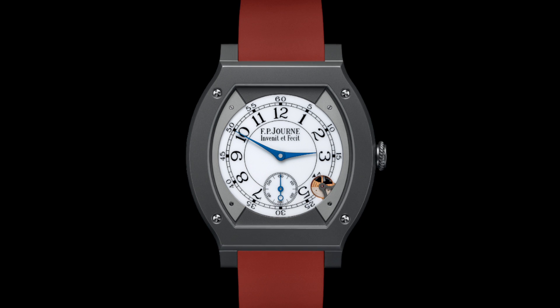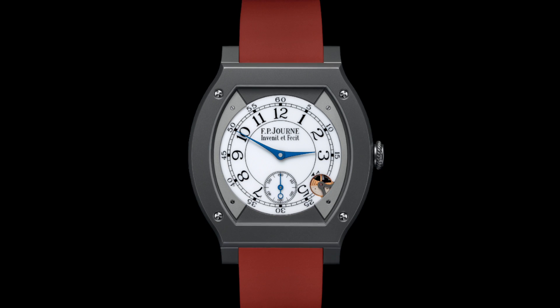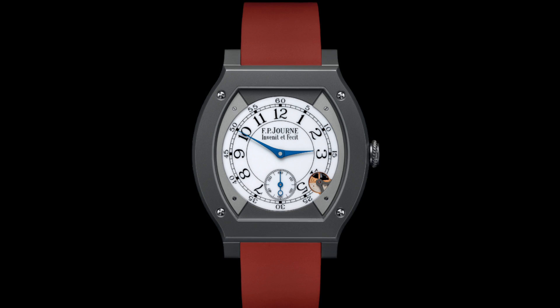Today I'd like to provide five examples of movements and watches which really do show a technological mastery of their respective realm. These are movements which experiment with elements such as the thinness of a movement, its accuracy, its resistance to the elements, or its sheer beauty in terms of the craftsmanship put into it, taking advantage of the advantages which quartz movements already have.